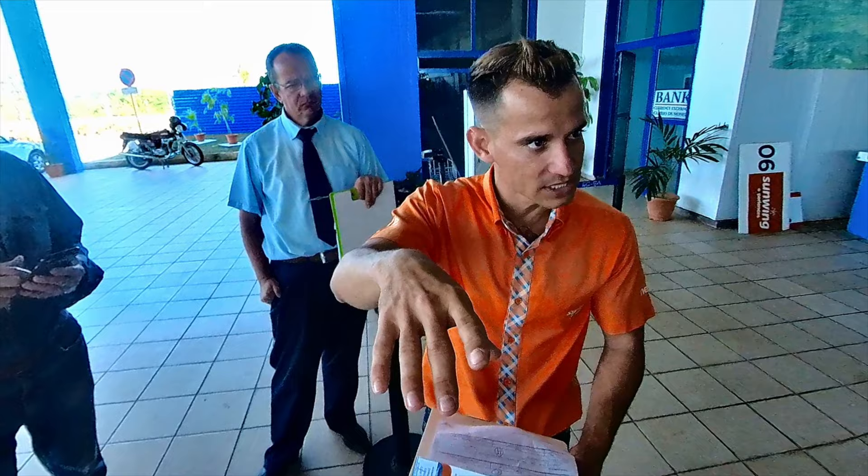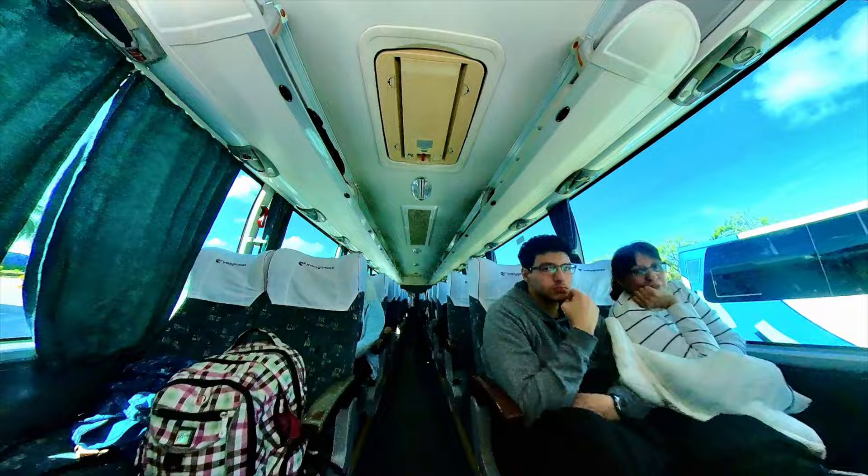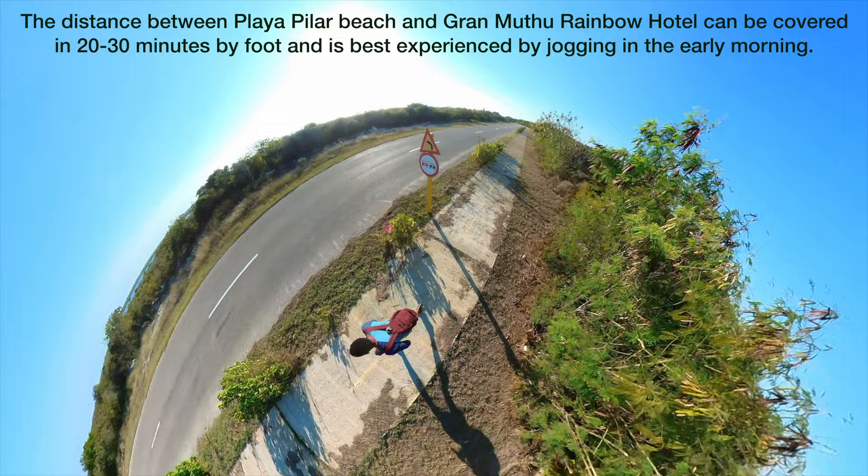Some hotel names might be similar, such as Memories Carib Beach and Memories Flamingo Beach Resort. Some hotels can be a 30 to 45 minute drive away from each other, so don't make the mistake of taking the wrong bus.